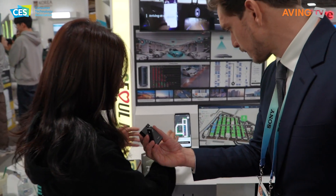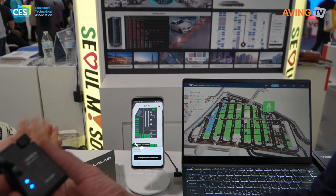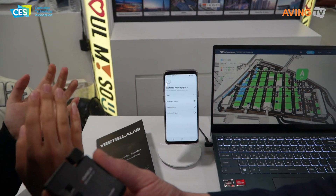The driver can find the situation where you can find the traffic situation, and you can find the traffic information. You can also set the traffic lights on the car.